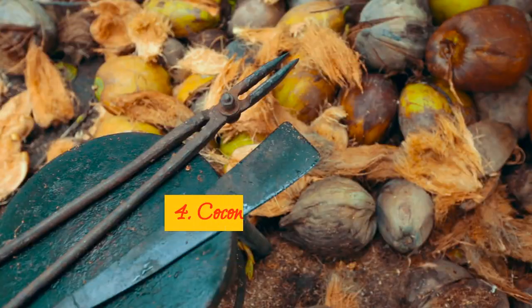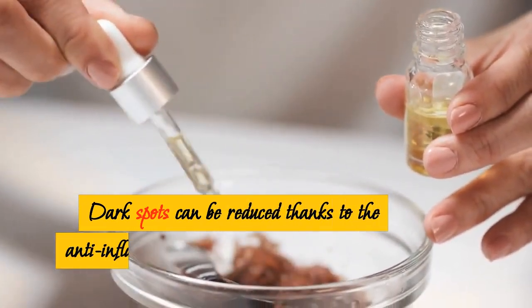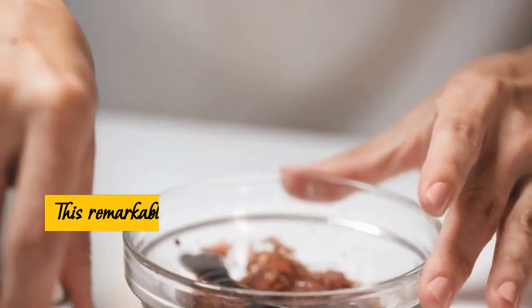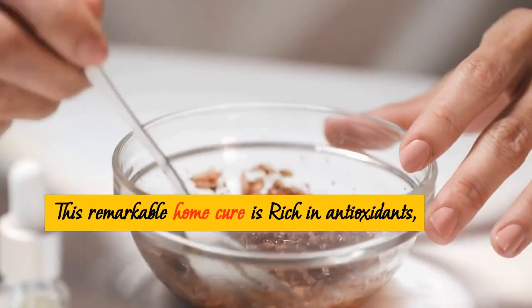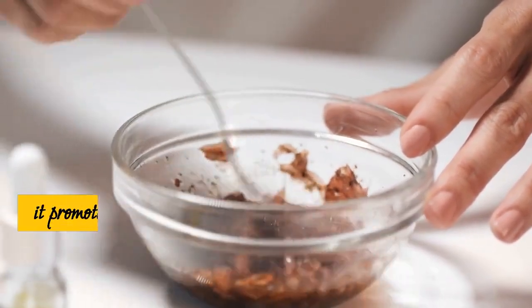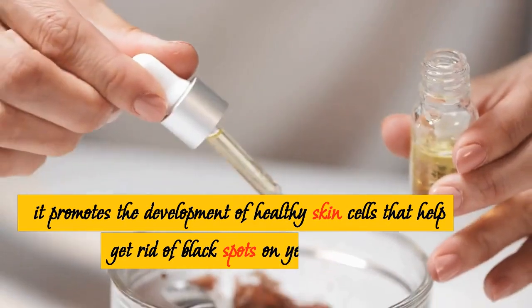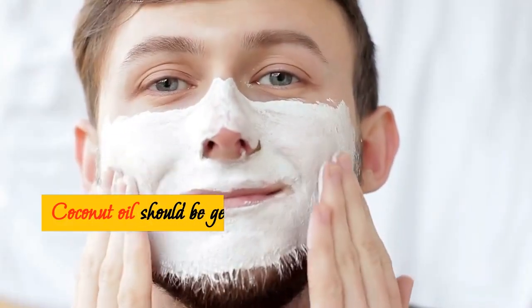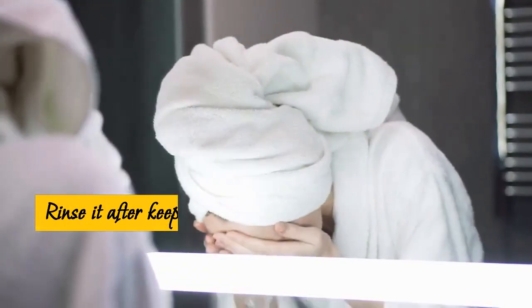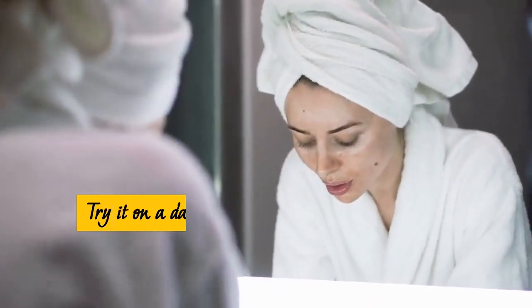4. Coconut Oil. Dark spots can be reduced thanks to the anti-inflammatory characteristics of coconut oil. This remarkable home remedy is rich in antioxidants, vitamins E and K, and other nutrients. It promotes the development of healthy skin cells that help get rid of black spots on your skin. Apply coconut oil gently to the sensitive regions of your face and rinse it after keeping it overnight. Try it on a daily basis for better outcomes.